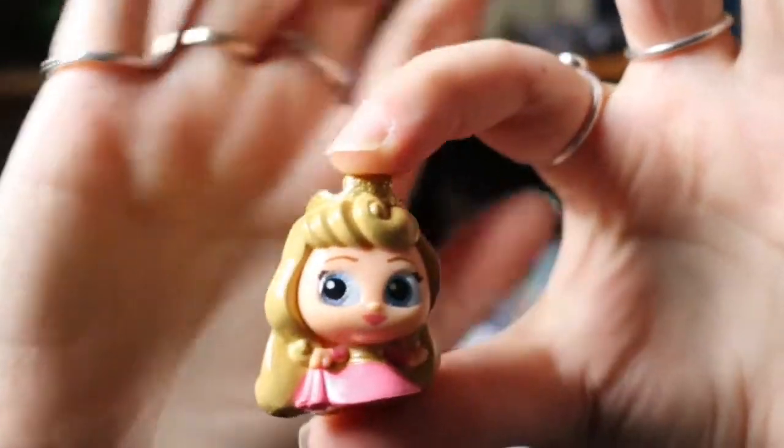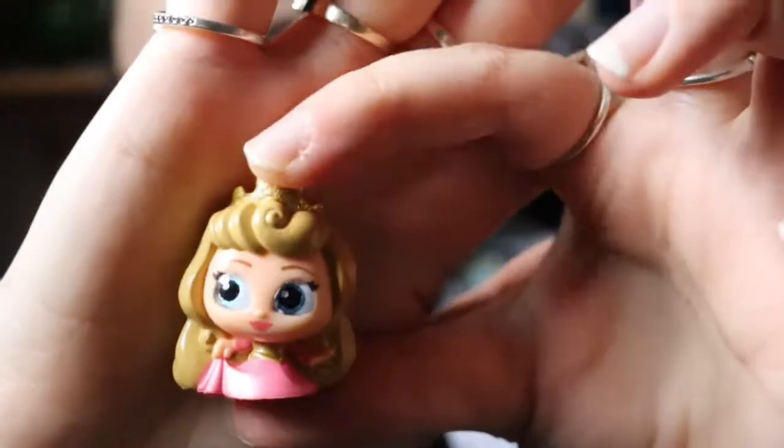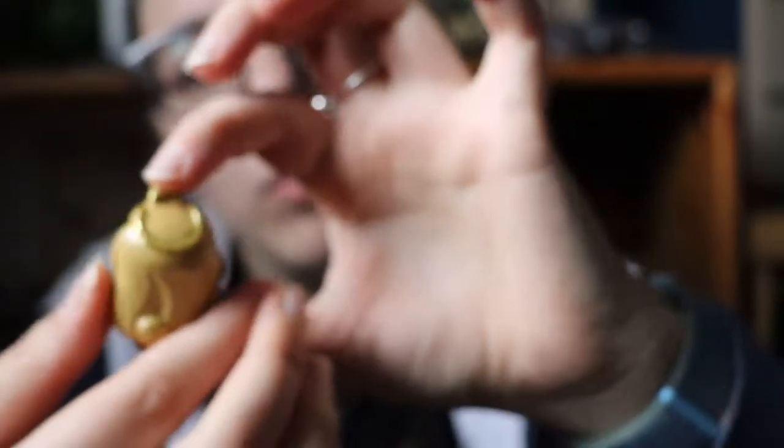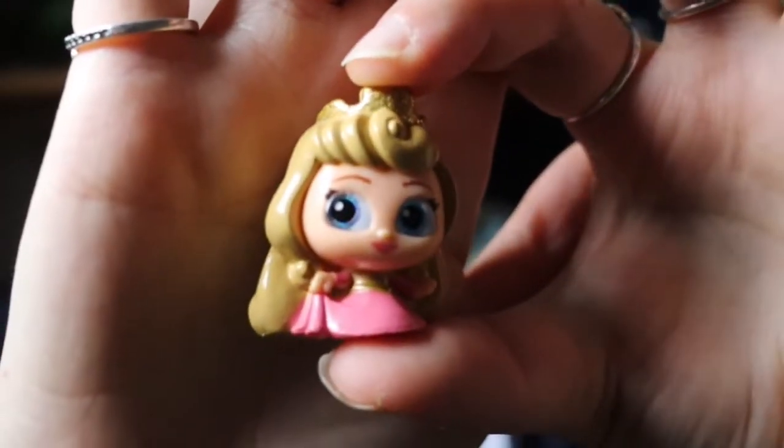This door has an outline of Aurora on it. So far we've only been getting one bag in each slot, but that's okay. We've got Miss Aurora! The glittery element on Aurora is her crown. She is in her pink dress — Aurora's colour is definitely pink — she's got her long hair, and her eyes are glittery. She is beautiful!